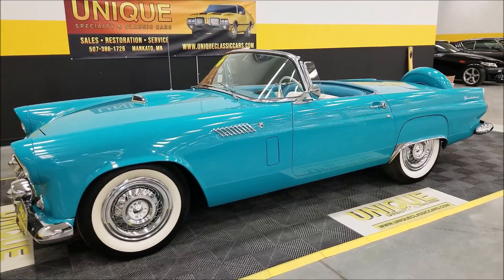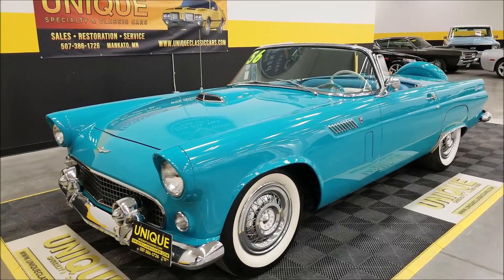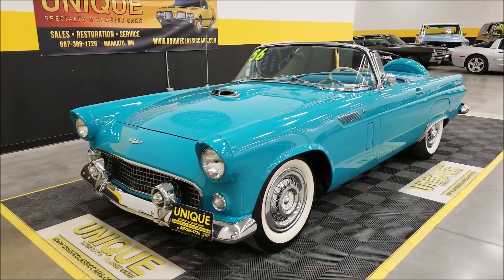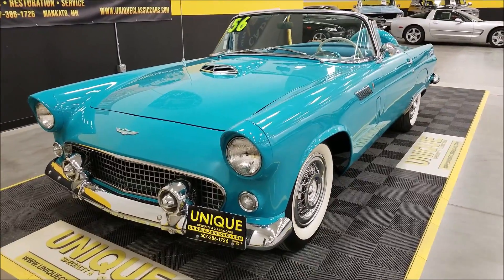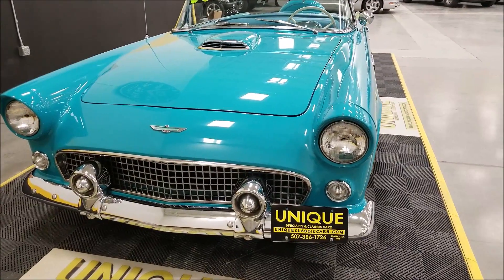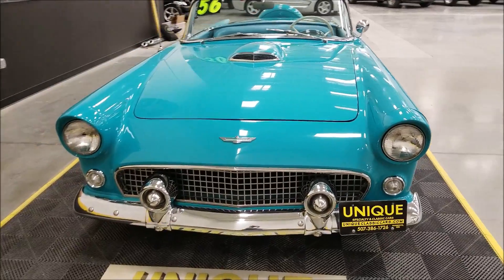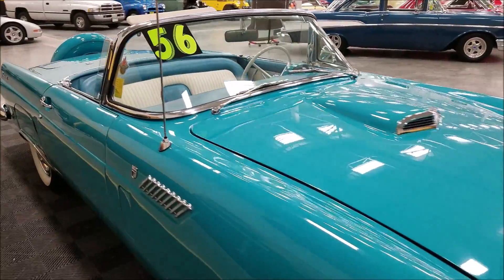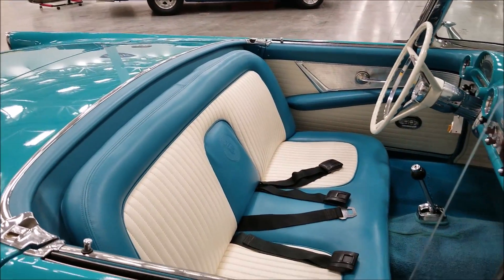You can check out the still pictures on it — tops up, tops down, interior, engine bay, all of that. Powered by a 312 V8 automatic. Underneath the hood it does have power steering, and this car also has power windows and an automatic transmission. Color is Peacock Blue — originally a Peacock Blue and Colonial White car. The hard top is white on this one.